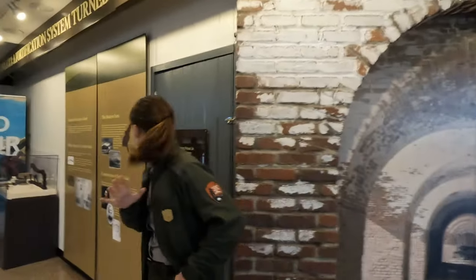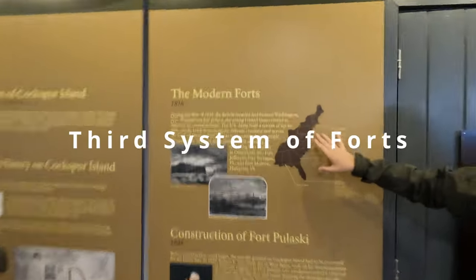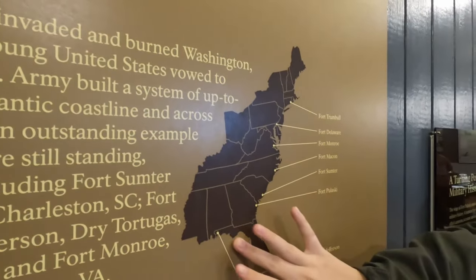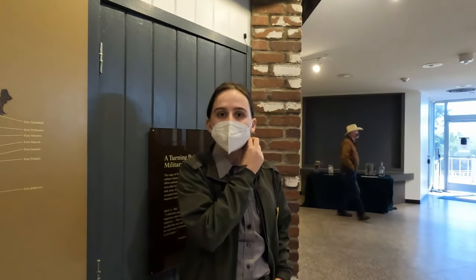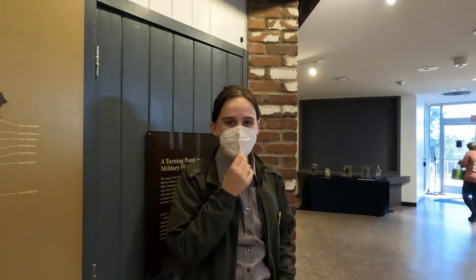If you actually want to step over here, we have a map of the different Third System forts — which is what we call the system of forts — all along the coast and even into the Gulf. They had originally planned something like 200 forts along the coast as part of the Third System of forts, but only 30 got built. Yes, they had really ambitious plans.